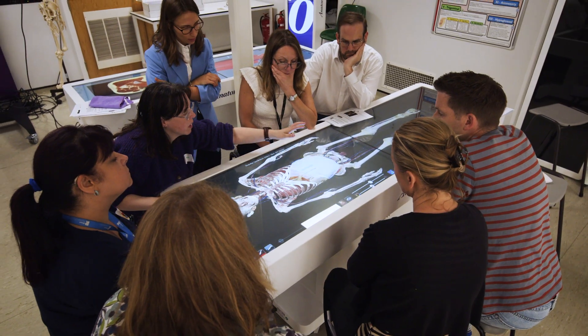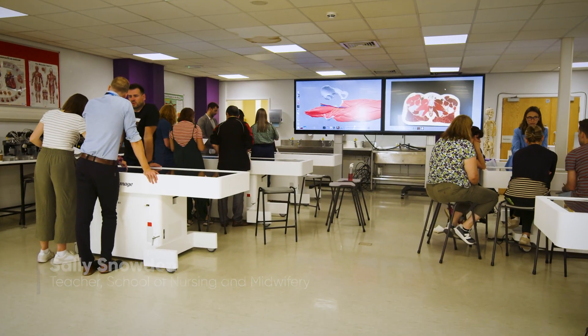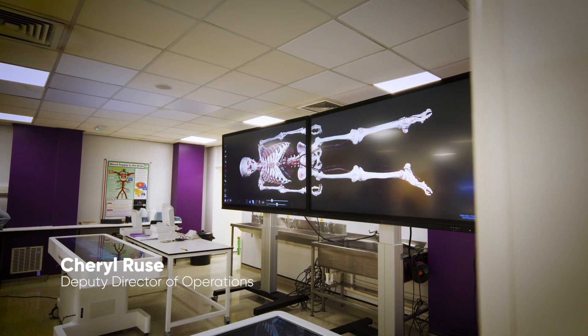The Anatomarge table is something that we're introducing next academic year, and we're really excited to be having a suite of the tables that we can use as part of our teaching here at the University of Sheffield.